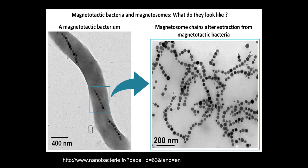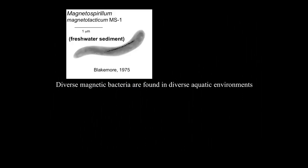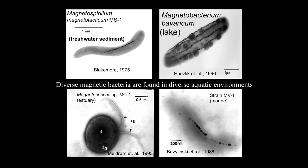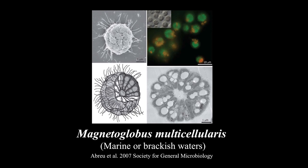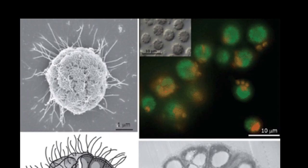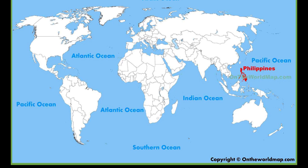Magnetotactic bacteria are found in many different environments — freshwater, lakes, rivers, estuaries, and marine environments — meaning they are actually ubiquitous. You can isolate them from any type of aquatic environment in the sediment. The latest isolated magnetotactic bacterium is Magnetoglobulus multicellularis, isolated from a brackish water in Brazil. What is unusual about it is that it is colonial and multicellular — each section in the cross-section represents one cell, and it is flagellated. All over the world, magnetotactic bacteria have already been isolated.